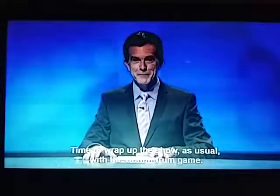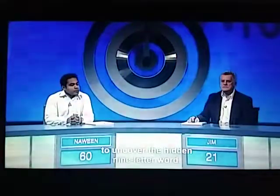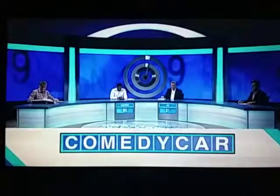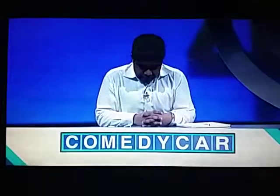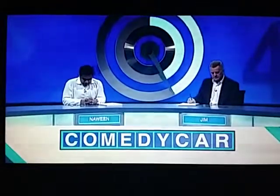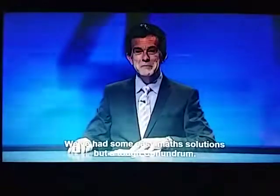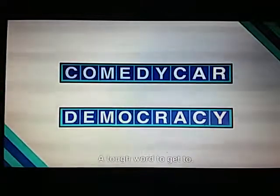Time to wrap up the show, as usual, with the conundrum game. We'll show our contestants nine letters arranged into two short words. They then have up to 30 seconds to uncover the hidden nine-letter word. Let's reveal tonight's conundrum, and the 30 seconds start now. Well, the buzzers didn't sound. We've had some easy math solutions, but a tough conundrum. Let's have a look at the conundrum solution — and it is: democracy.